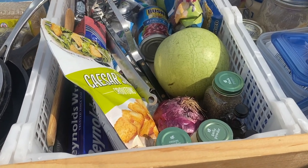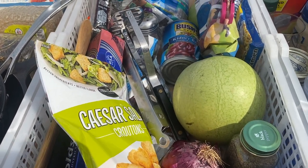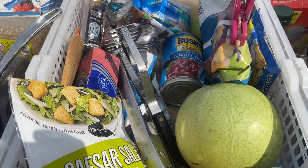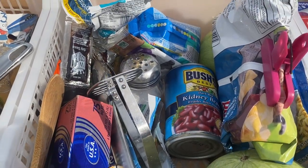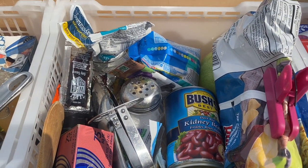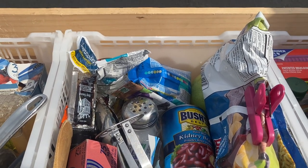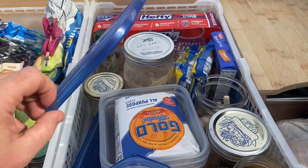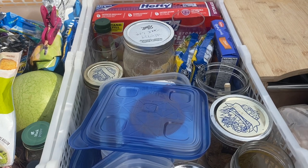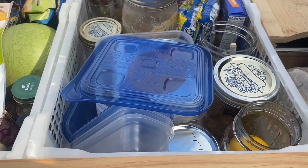In general we like to keep basic pantry items like onions, garlic, salt, pepper, pasta, canned beans, cooking oil, and condiments like soy sauce, ketchup, mustard, or mayonnaise. We use lemons a lot at home but didn't on this trip, so we might leave them back next time. We also keep Ziploc bags and a small set of watertight leftover containers here. By keeping a basic pantry, this allows us to create meals on the fly by just picking up a few things from the grocery store.